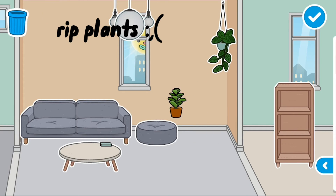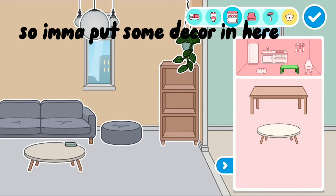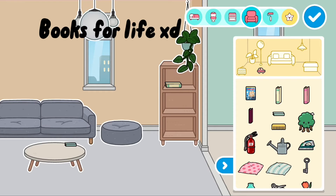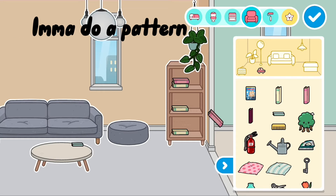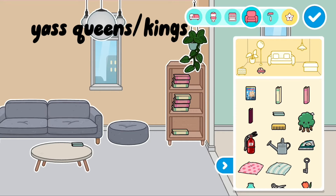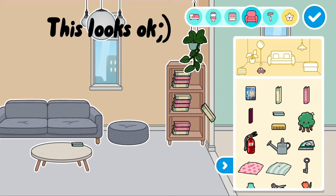RIP plants. So I'm gonna put some décor in here. BOOKS FOR LIFE! I'm gonna do a pattern — YAS queens or kings! This looks okay.